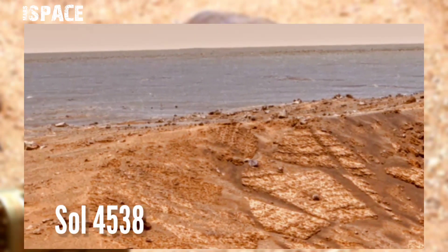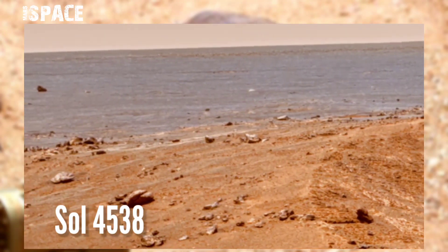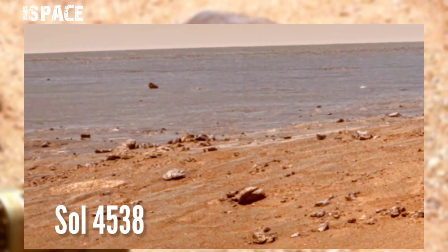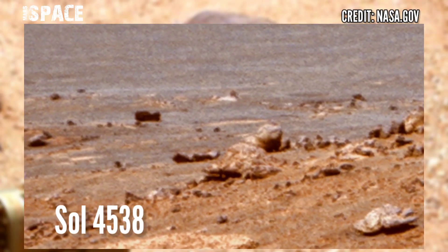NASA Mars rover captured this image at the surface of the red planet and captured this amazing view of Mars. This landscape view looks like a beach — watch it in close-up.